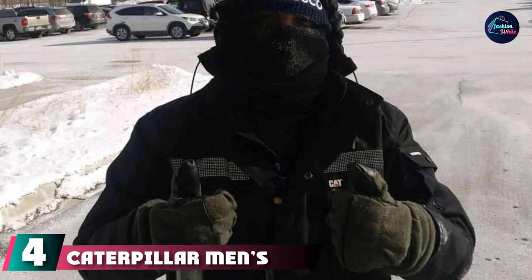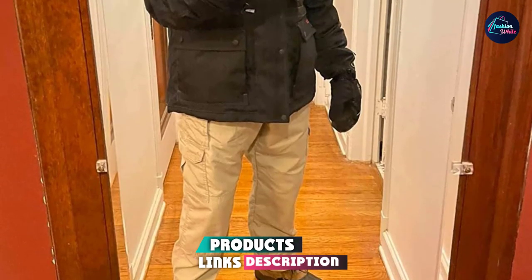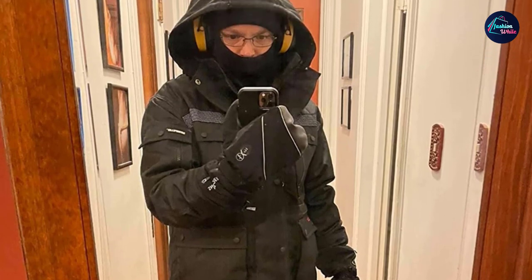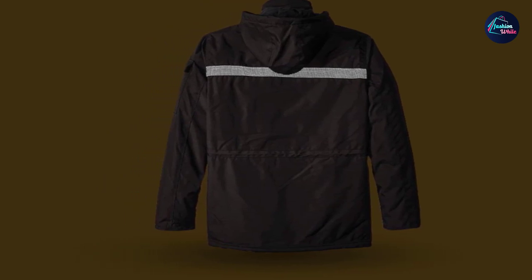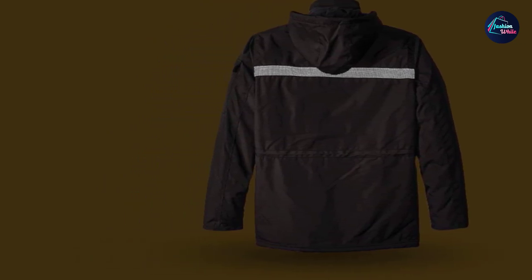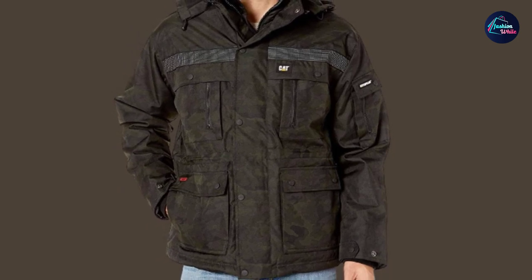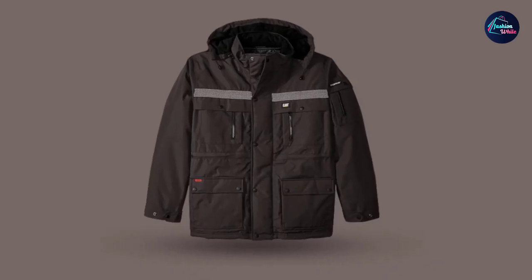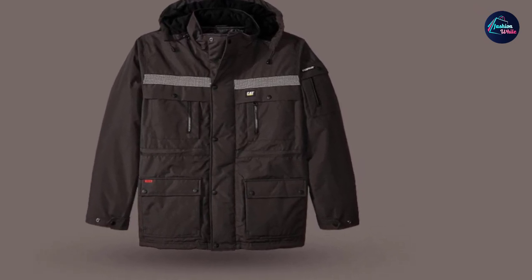Next at number 4, we have the Caterpillar Men's Heavy Insulated Parka. This range of heavy insulated jackets is perfect for both indoors as well as outdoor activities including trekking, hiking, camping, and more. The jacket is made out of a dense coating of 100% polyester material for heavy insulation. It features 100% polyester twill and 100% polyester taffeta lining. The heavy insulated jacket by Caterpillar features a two-way fully front zip along with double storm flaps for snap closure and ultimate protection against harsh weather conditions. The quilted insulated lining provides maximum comfort and warmth during the chilly season.